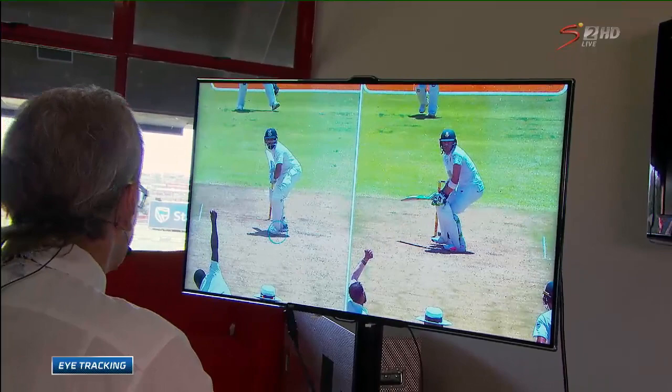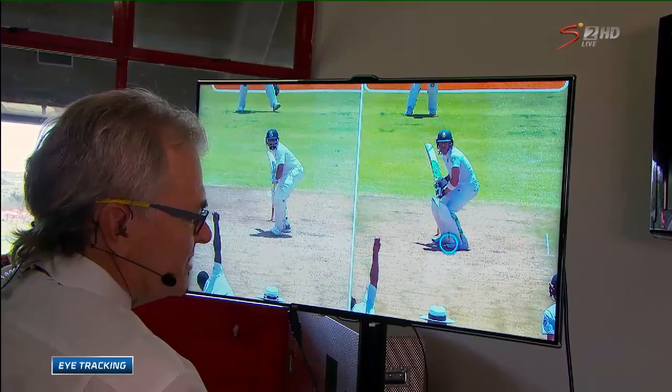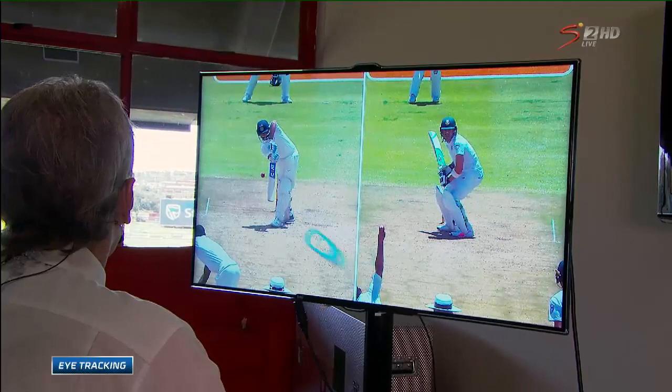Now we've got Shami bowling to Faf du Plessis. Have a look at Faf — he's good. He's got a very good base, and you'll see that his foot is nicely planted, and he's got a platform to work from. Rohit Sharma, with this delivery, and we'll see the release from Rabada — Rohit Sharma is out of sync. There's one movement, and there's another movement. I'm looking at the foot — there's another movement, and you see LBW, and he's in problems. He got LBW as well in this test match.